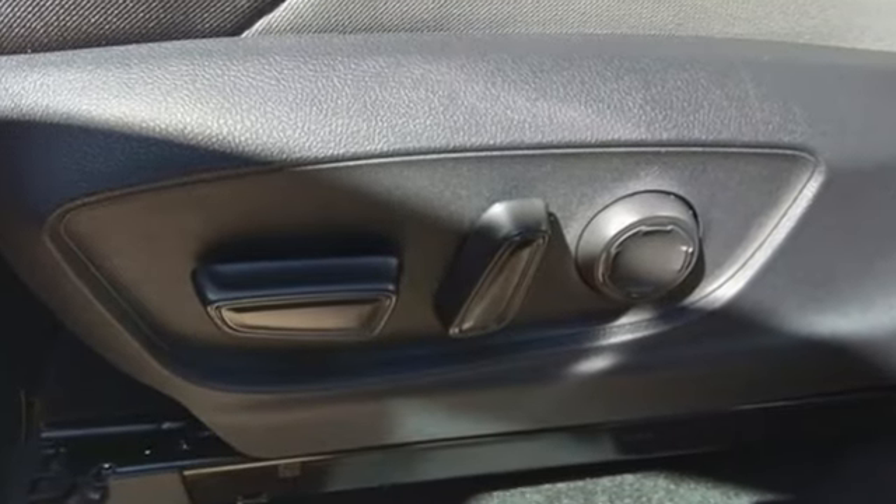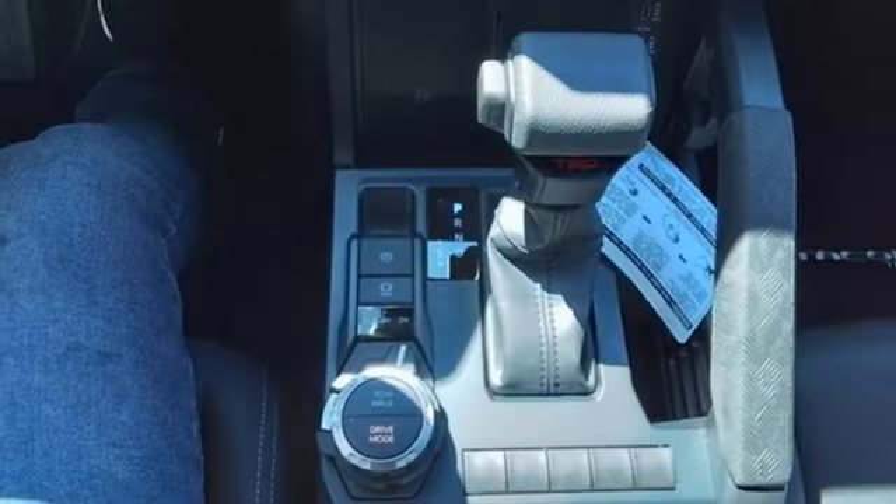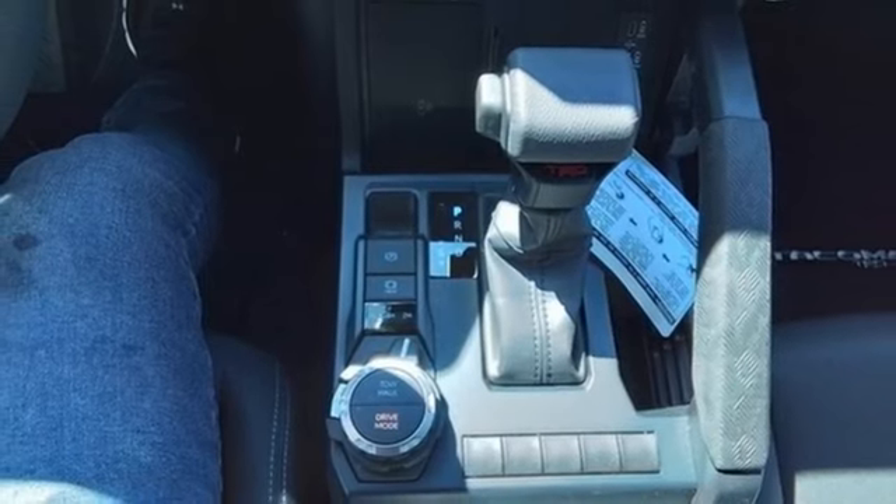intercooled turbo inline 4-cylinder engine, 4-wheel drive, trailer hitch receiver, streaming audio, doors and push-button start proximity key,